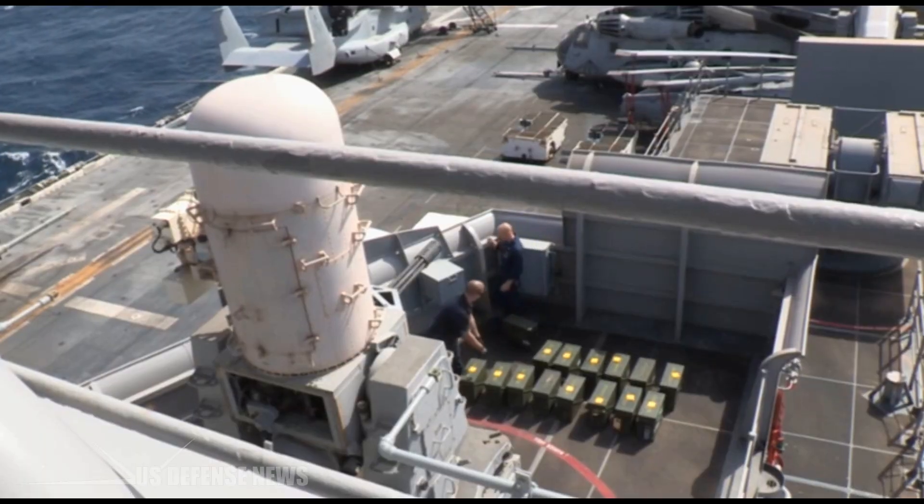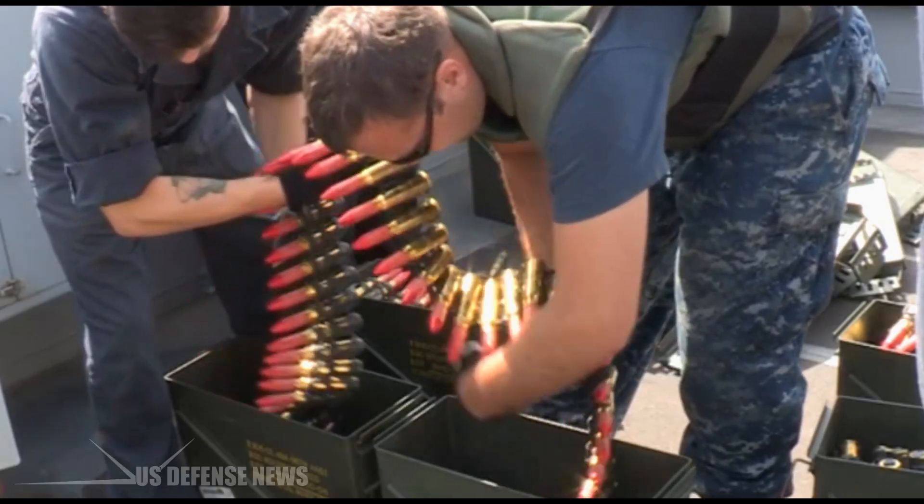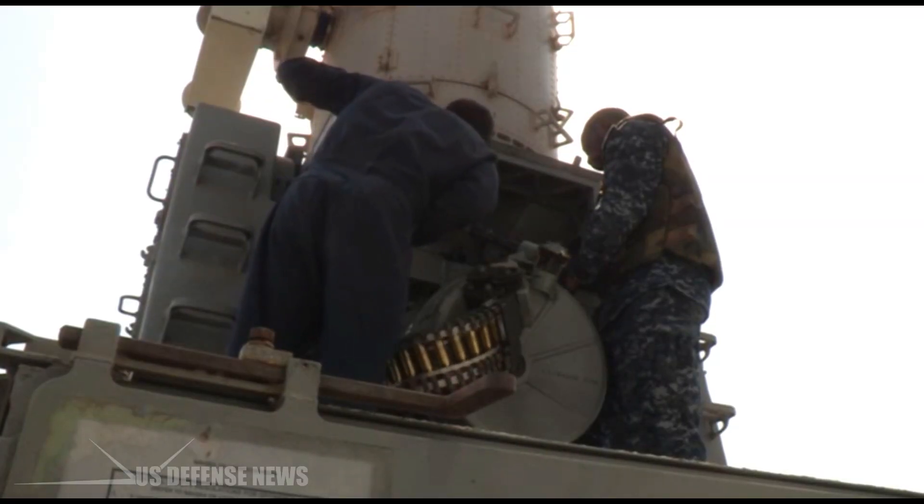Other users include the British Royal Navy, the Royal Australian Navy, the Royal New Zealand Navy, the Royal Canadian Navy, and the US Coast Guard, aboard its Hamilton and Legend class cutters.